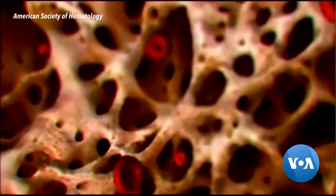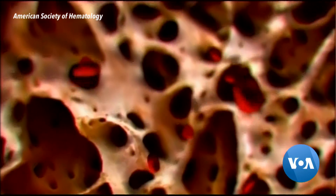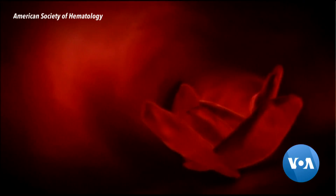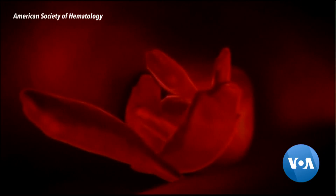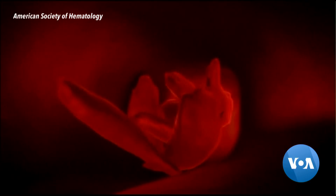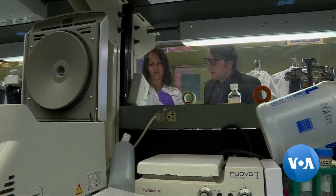Healthy red blood cells are round, flat discs that flow easily through the body's blood vessels. In sickle cell disease, protein crystals form inside the cells, changing them to a crescent shape, clogging vessels and causing pain and organ damage. The disease is caused by a defective gene.